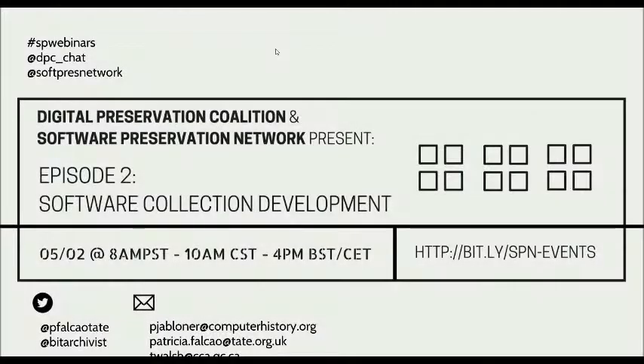Thank you Sarah for this introduction — that's really great. I'd like to thank everyone in attendance today for joining us for this overview of software collection development.